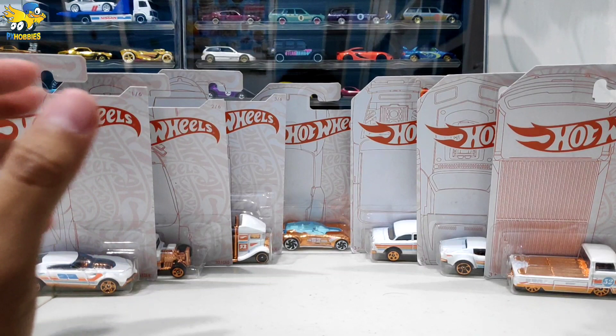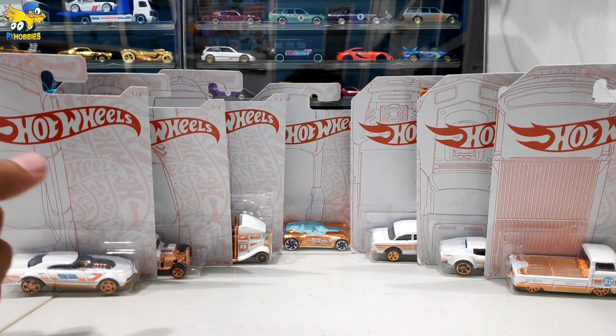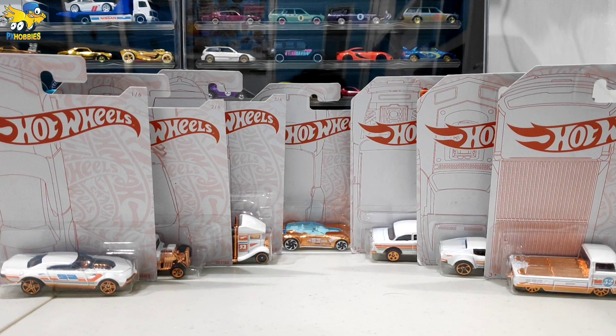Oke, kali ini video kali ini saya akan unboxing ataupun dobrak ataupun ngelus atau apapun itu istilahnya, 7 buah Hot Wheels seri 52 Anniversary-nya Hot Wheels atau biasa disebut Pearl & Chrome. Ini sudah lama banget saya komplitin, hasil hunting di Alfamart.